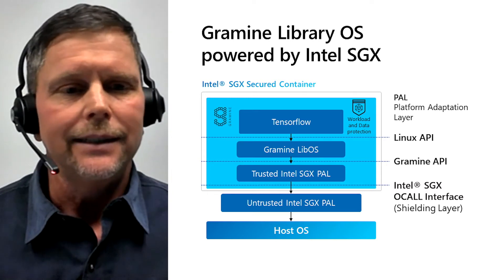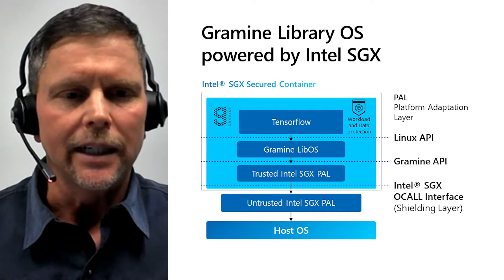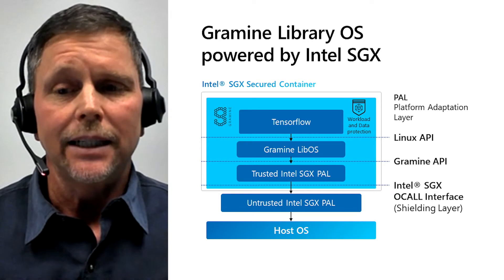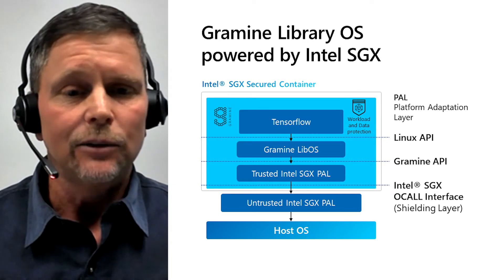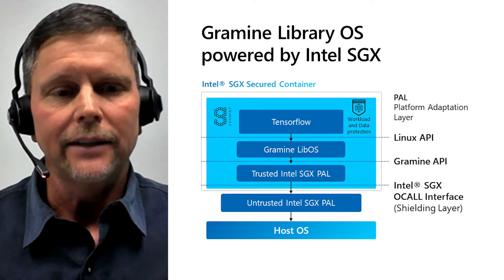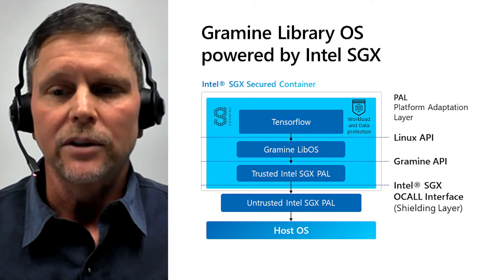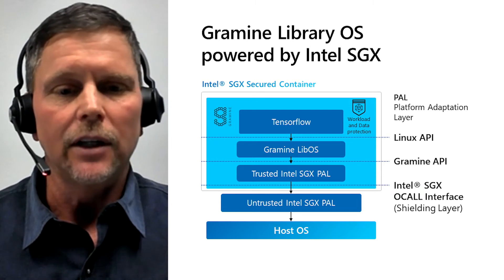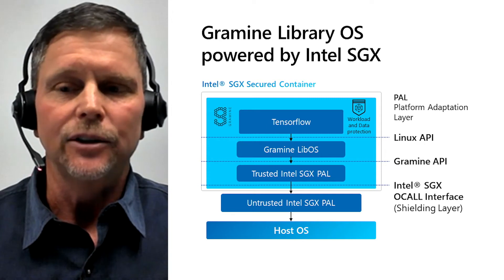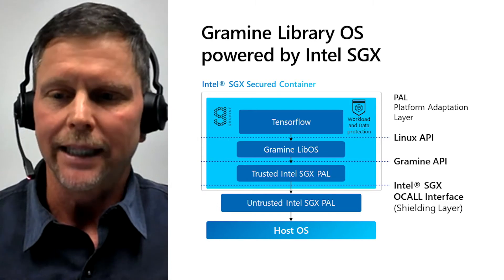Many modern AI/ML workloads are available already including TensorFlow. Bosch utilized this lift-and-shift model by way of Gramine and TensorFlow for their ADAS application. Gramine is a lightweight guest OS designed to run a single Linux application with minimal host requirements. Gramine can run applications in an isolated environment with benefits comparable to running a complete OS in a virtual machine, including guest customization, ease of porting to different host OSes, and process migration.